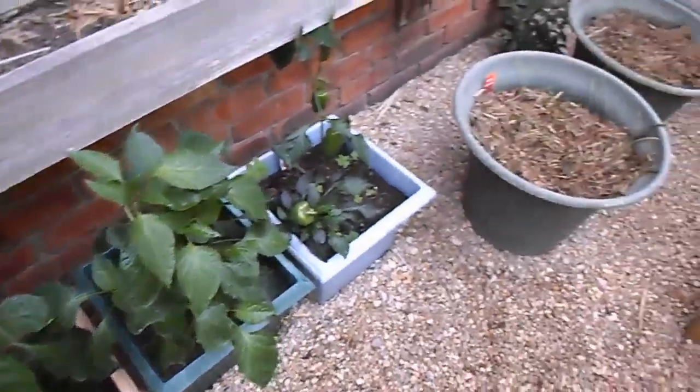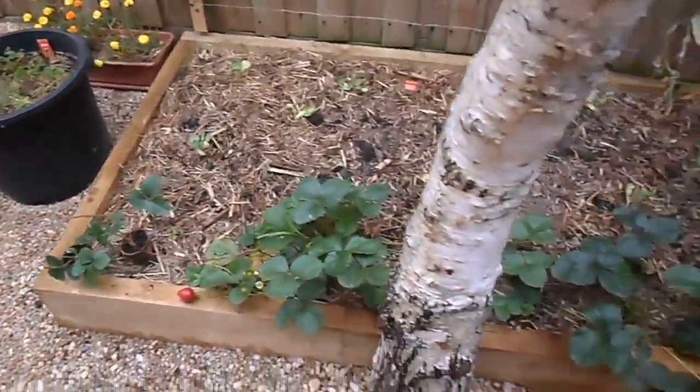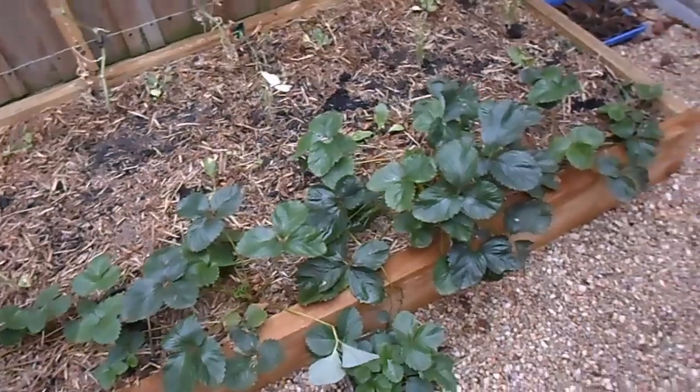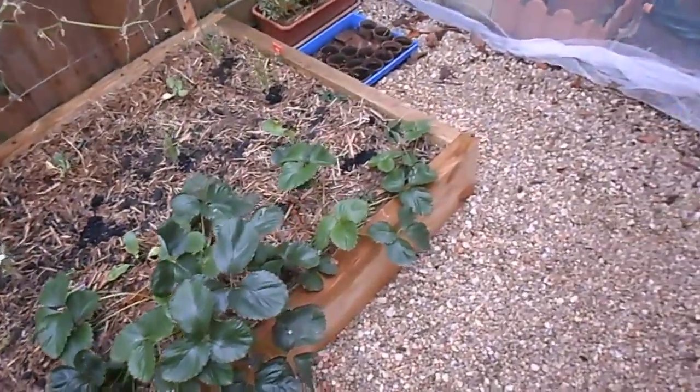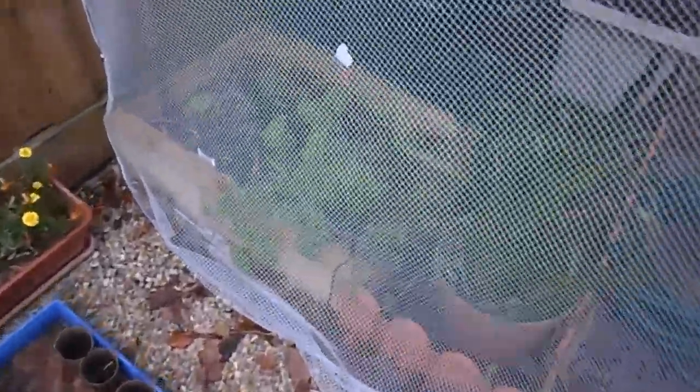That's a nice quick tour of around our veggie patch. Hopefully we'll do a bit better out there. We've got some parsley and some carrots — what's so cute.